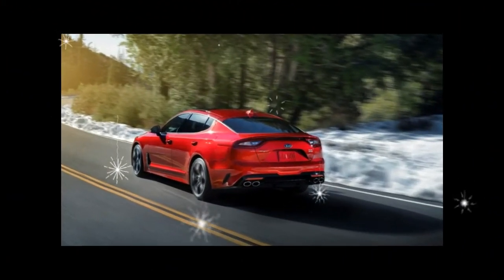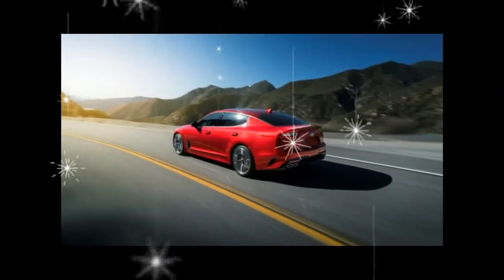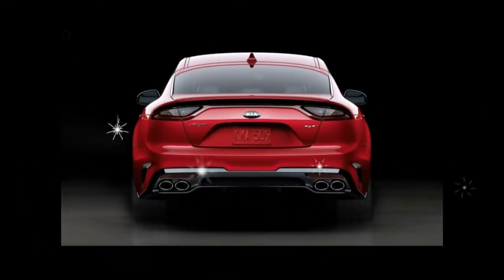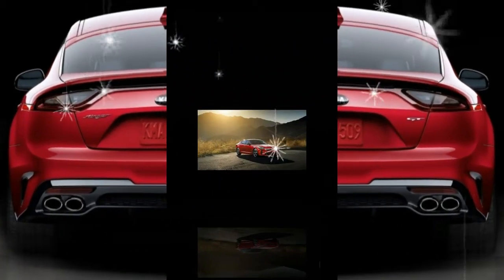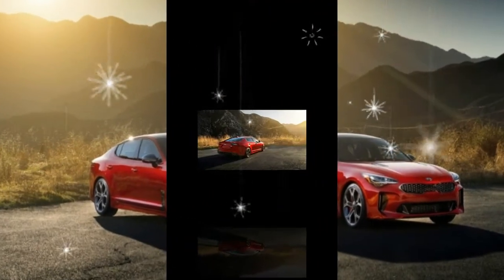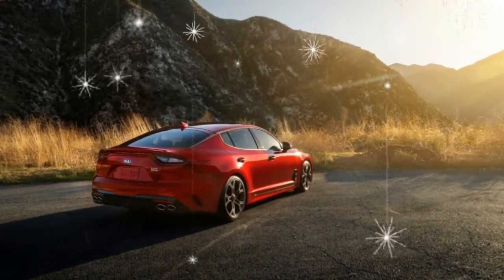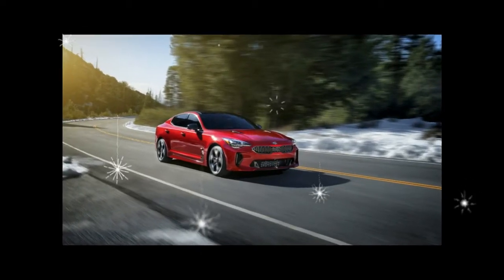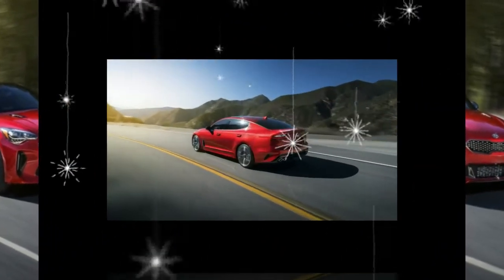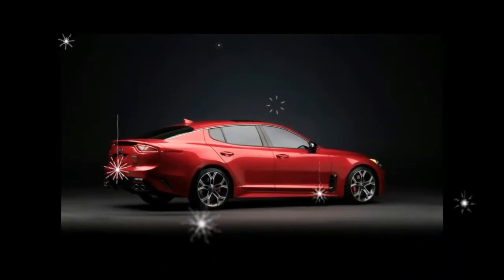While Kia says it's aiming for the Germans, like the Audi A4, BMW 4 Series, or Mercedes-Benz C-Class, you'd also have to consider the Infiniti Q50 and Lexus IS as competitors. What buyers actually will cross-shop with remains to be seen, but with the Stinger, Kia is making a deliberate shift into a more premium space. The 2018 Kia Stinger GT will arrive in America in October, and there's much we still want to assess between now and then.